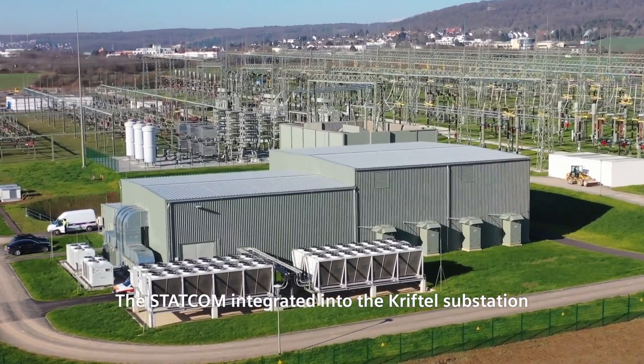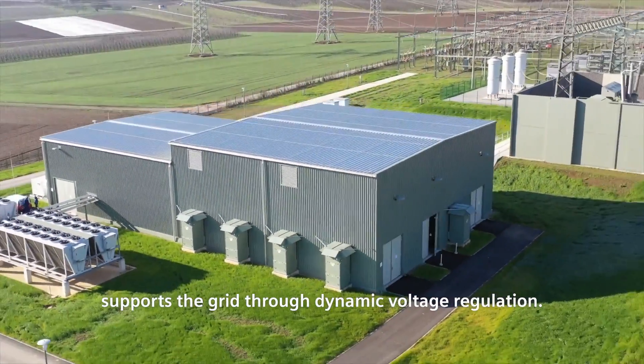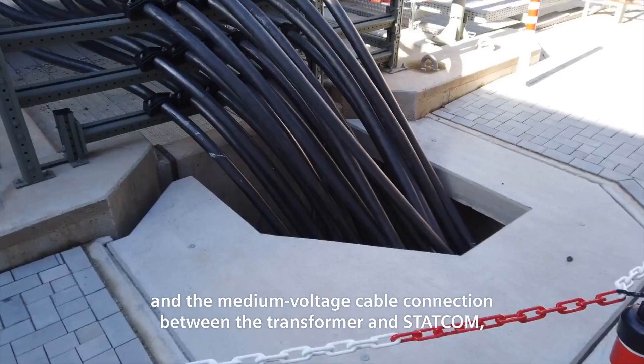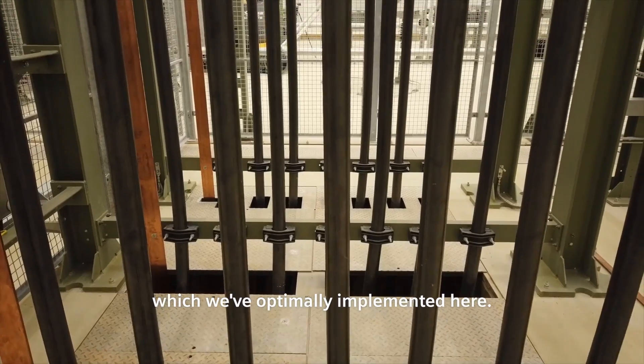The STATCOM integrated into the Kryptil substation supports the grid through dynamic voltage regulation. Special features of the system are the complete enclosures of all components and the medium voltage cable connection between the transformer and STATCOM, which has been optimally implemented here.